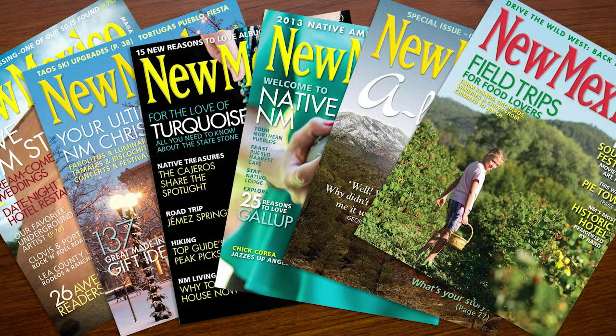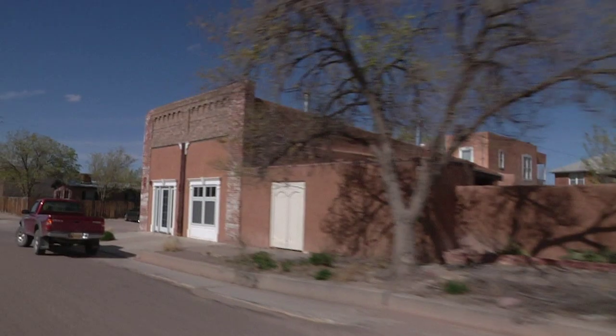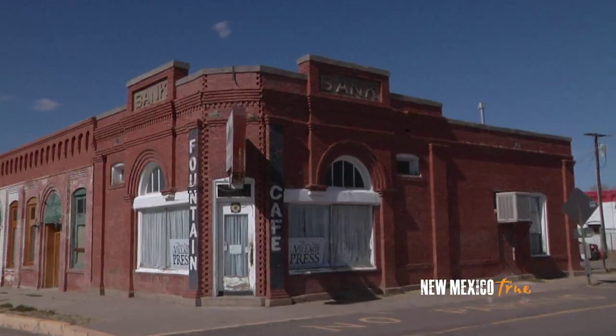This week starts with a journey from the pages of New Mexico magazine. Reading about US Highway 60 inspired me to hit the road, cruising through towns of days gone by — days when cattle drives and mining were the status quo.